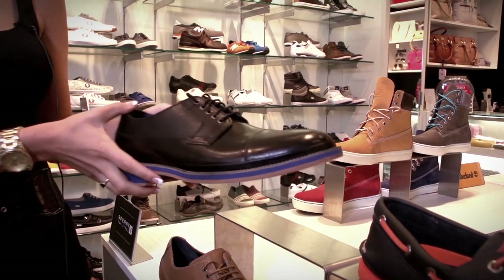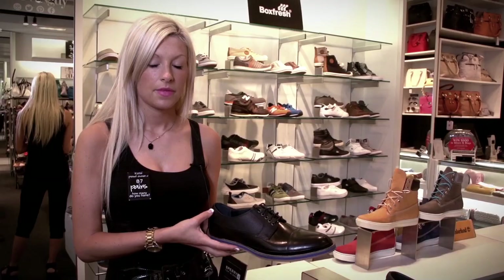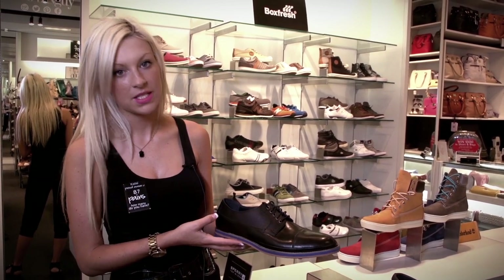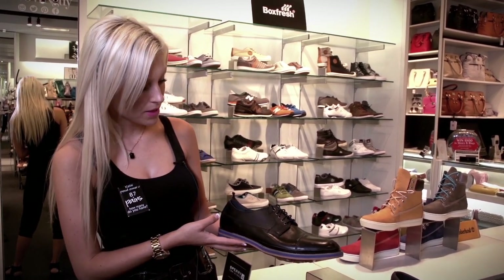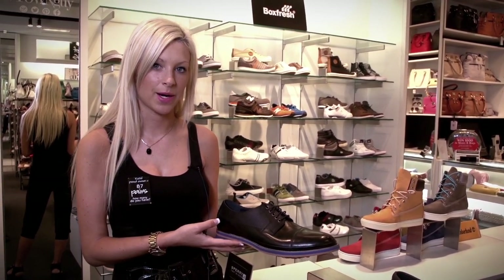For a dressier look, brands like Cole Haan are also doing bright colored soles. These Cole Haans with the blue sole can be worn for either a business or a casual look — worn to work with dress pants or paired with jeans for a more casual look for dinner and drinks in the market.